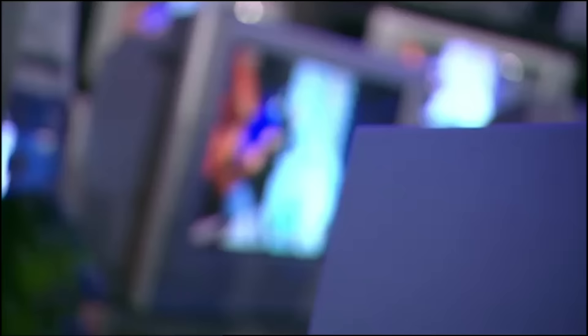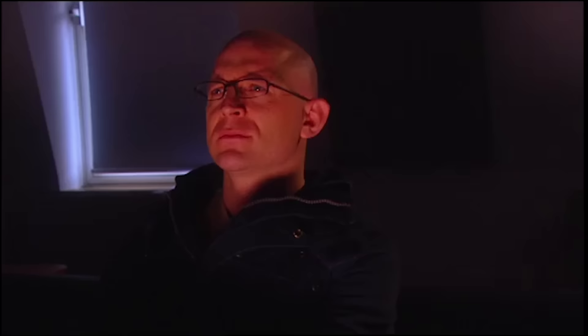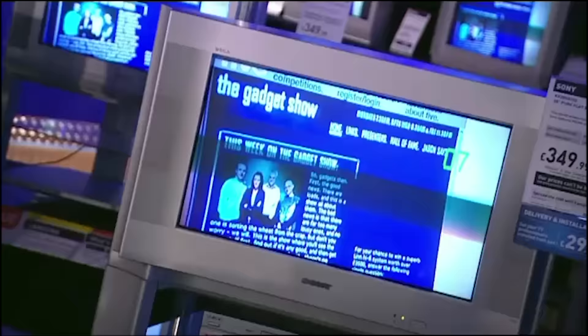One gadget I can guarantee you're using right now is your telly. It's the gadget we spend more time using than any other. On average, you'll spend 10 years of your life just sitting and watching this thing. So of all the gadgets you ever buy, getting this one right is pretty important.